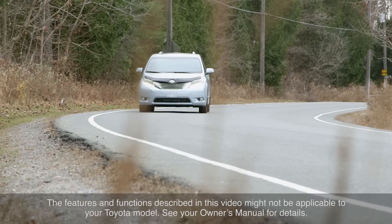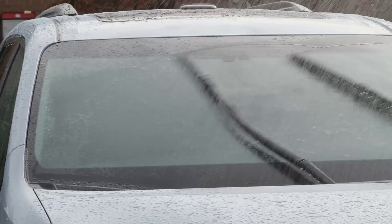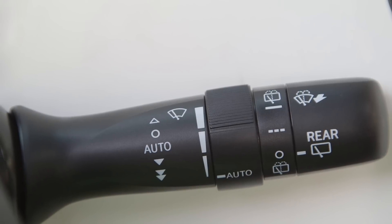Some Toyota vehicles are equipped with rain-sensing windshield wipers that automatically activate when rain is detected on the windshield. A rain sensor, which determines the presence and amount of rain on the windshield, is mounted on the inside of the glass, forward of the interior rearview mirror. Rain sensing wiper operation can be selected by adjusting the switch on the wiper control stock to the auto position.